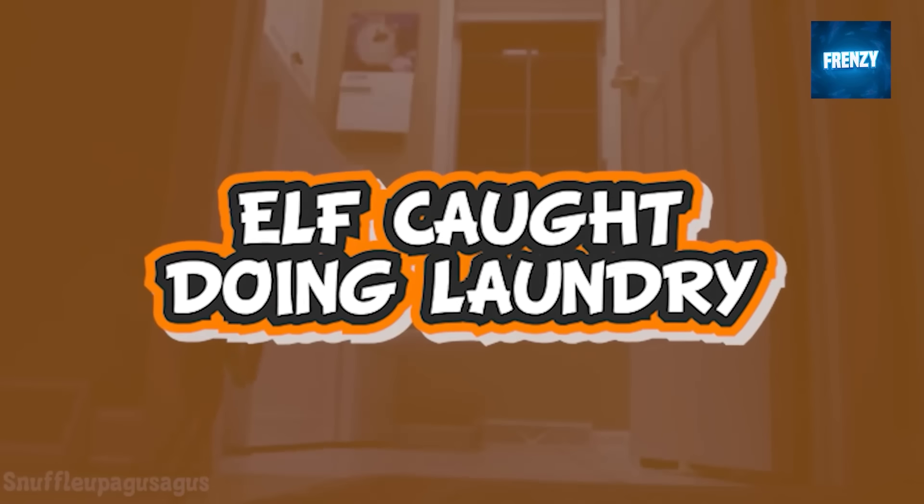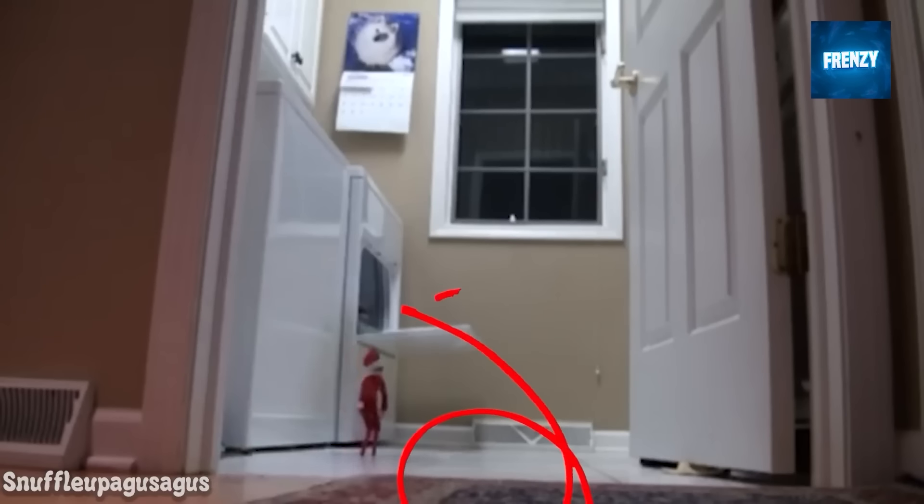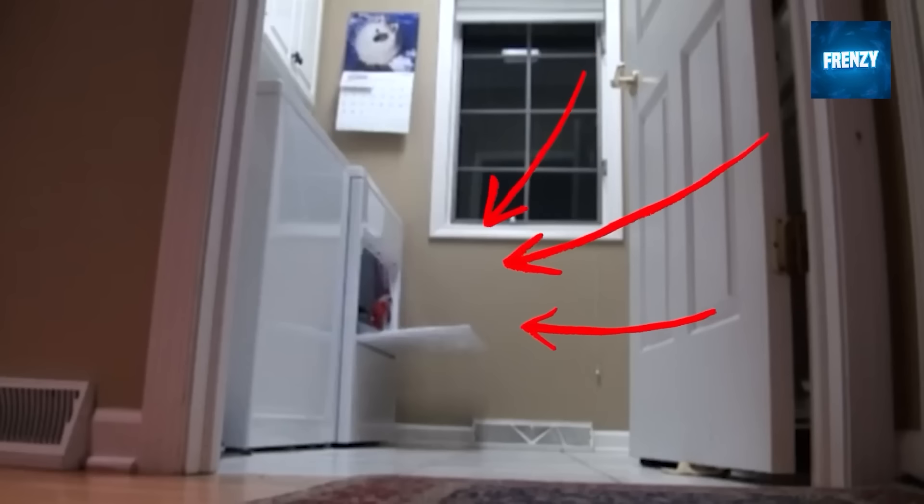Elves coming alive and moving is already scary, but knowing that they can come alive and sometimes help with house chores without you knowing can be even scarier. In this clip an elf on the shelf is seen flying into the laundry room before flying into a washing machine and then bringing out a sock. What a helper.